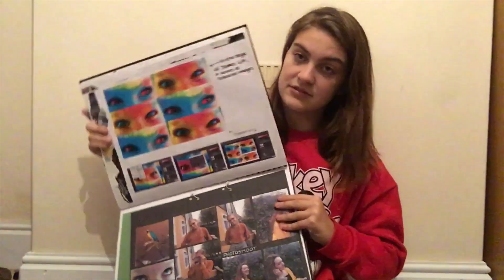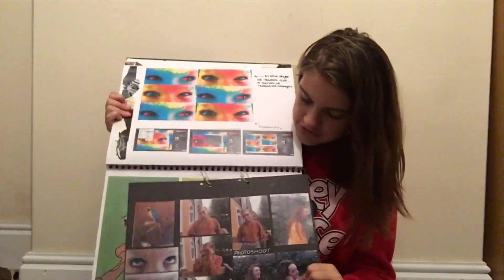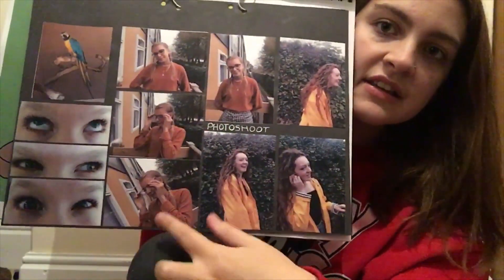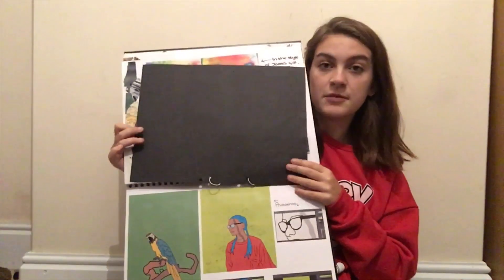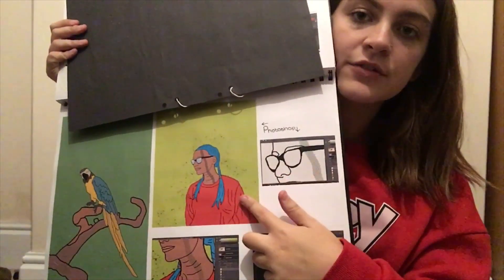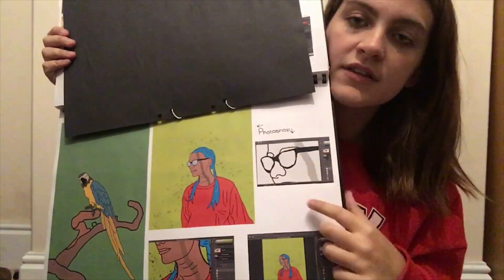I redid those two because I thought why the heck not. These are Kaya's eyes again — I just did the same thing I did with my James Gill piece, making them different colors. This is the photo shoot I did, so these are the original photos. That's the photo of Esme. These are all Kaya's eyes and this is my friend Victoria. I used that one for my final piece, and one of these.